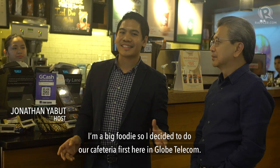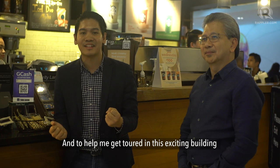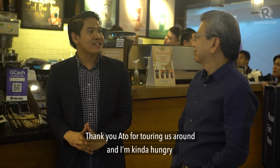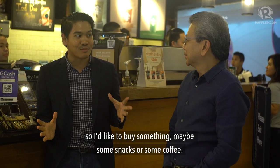I'm a big foodie, so I decided to do the cafeteria first here in Globe Telecom. And to help me get toured in this exciting building, we have here today the VP for Human Resources, Mr. Ato Yeo. Thank you, Ato, for touring us around. I'm kind of hungry, so I'd like to buy something — maybe some snacks or some coffee.